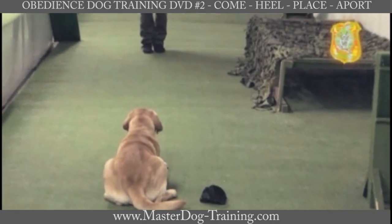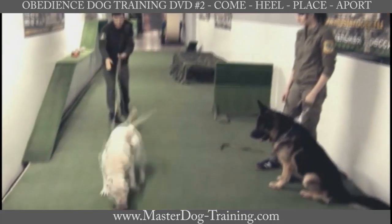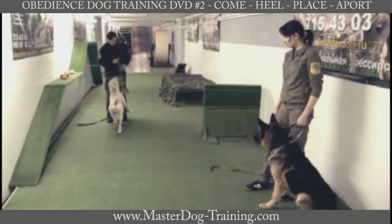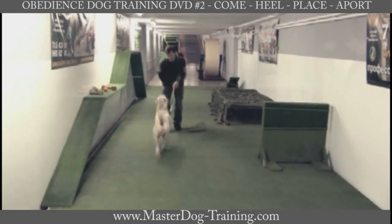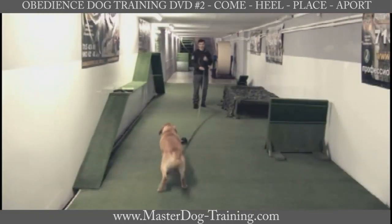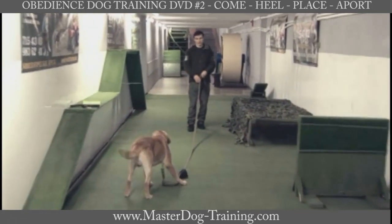The command apport teaches a dog how to bring objects of various size and weight, which develops the dog intellectually and allows you to use the command in various spheres of life. For example, a dog can assist its owner, as in a service dog.